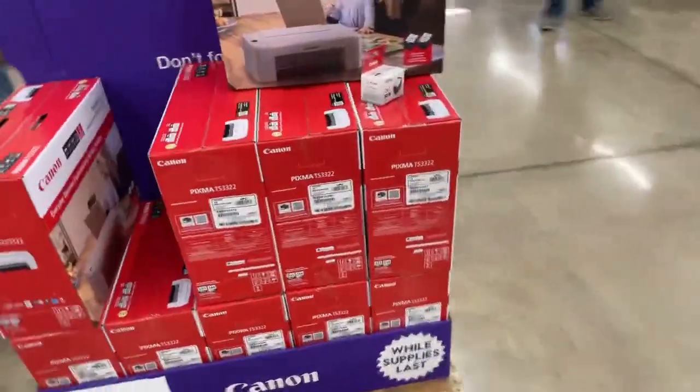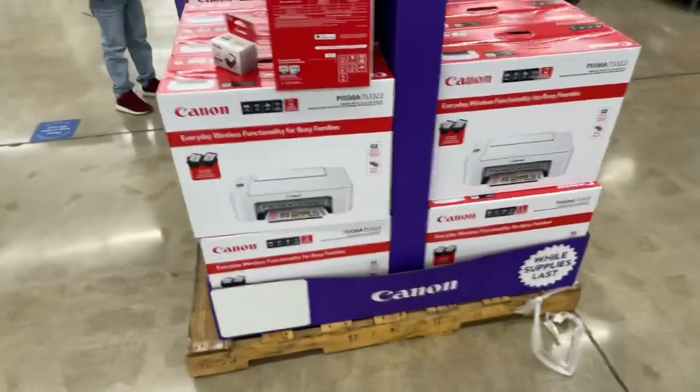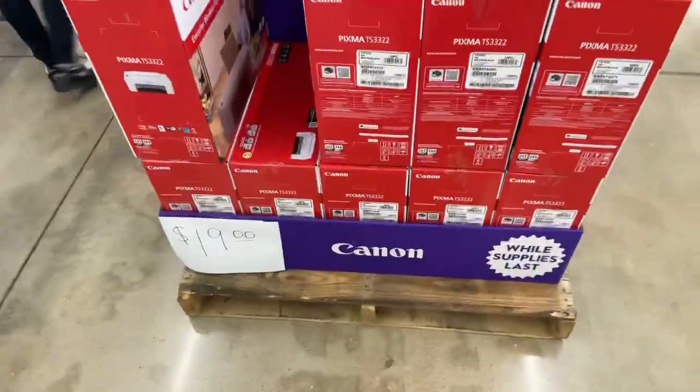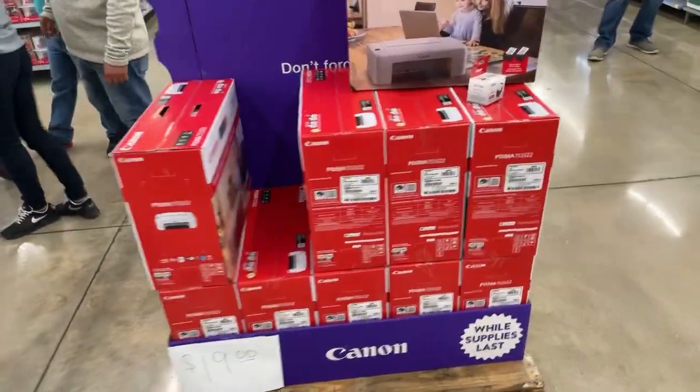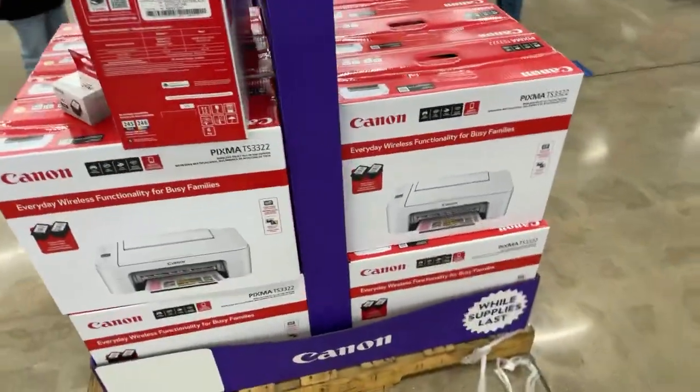Just wanted to share that with you guys — check it out at your local Walmart to see if you have this available as well. Or just go to Walmart, because you don't even know what deals they might have in store compared to what they have online.